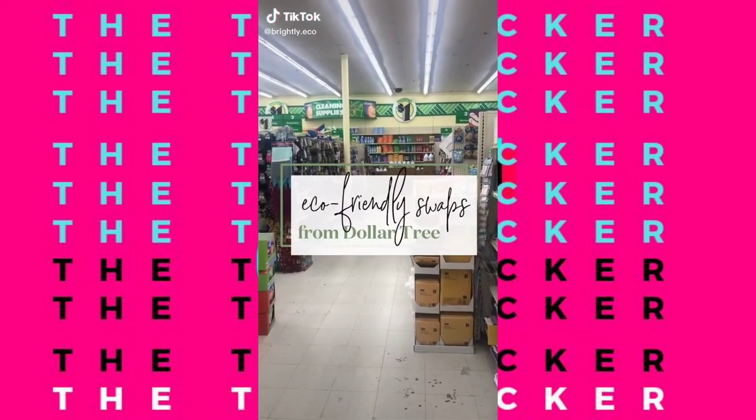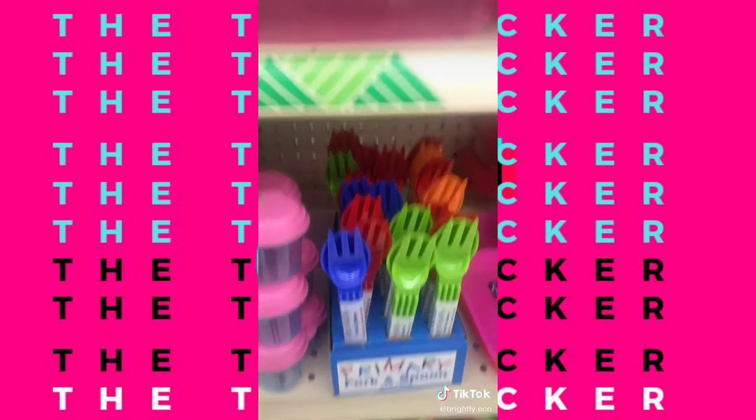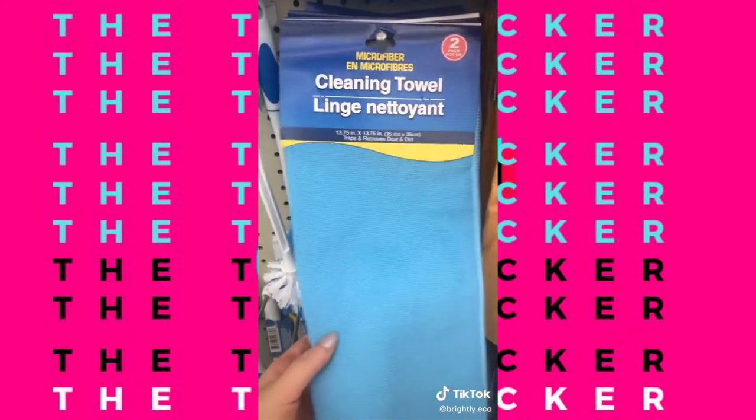Eco-friendly swaps you can get from Dollar Tree: the EcoTools Body Cleansing Cloth is made of recycled and natural materials. These reusable lunchbox utensils and lunchboxes are great for kids on the go. Mostly all of their candles come in low-waste and reusable packaging. And rags and cloths to replace paper towels.